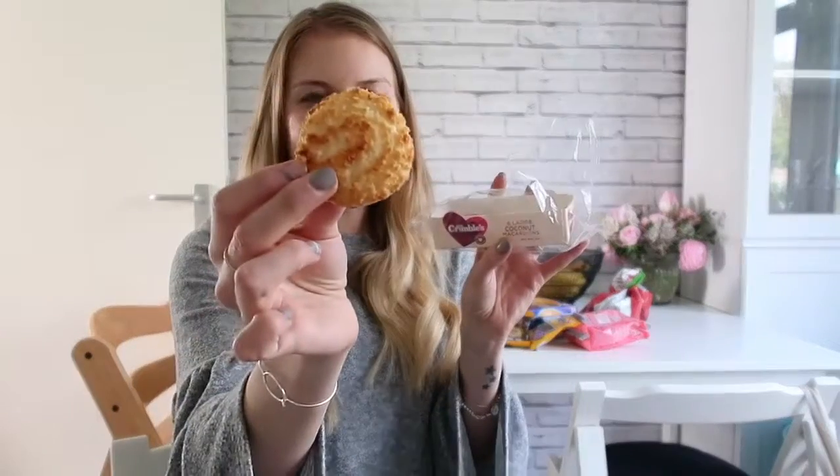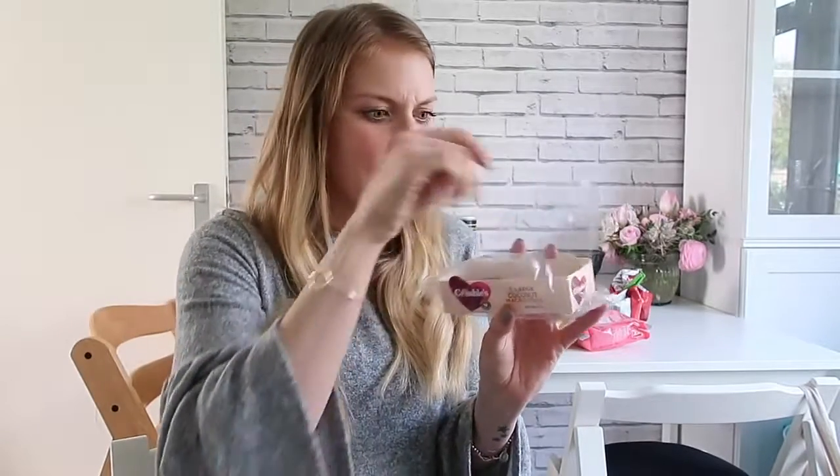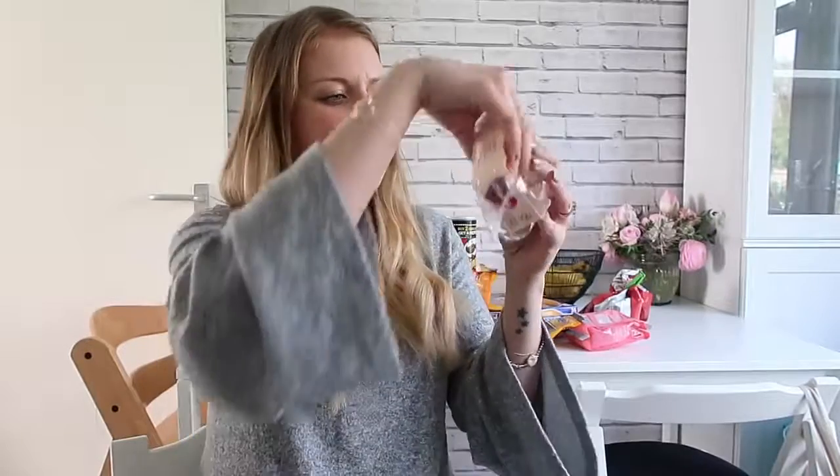The first thing are coconut macaroons — these are Mrs. Crumbles, deliciously gluten free, and they're dairy free as well. They're quite gooey and sticky, really tasty. I was literally about to just eat one there — breastfeeding makes you want to eat all the time. These are really good. I can't vouch for the fact that they're good for you because they're probably not — 144 calories — and they've got coconut sugar, glucose syrup, egg white, potato starch, and dextrose, but very tasty.